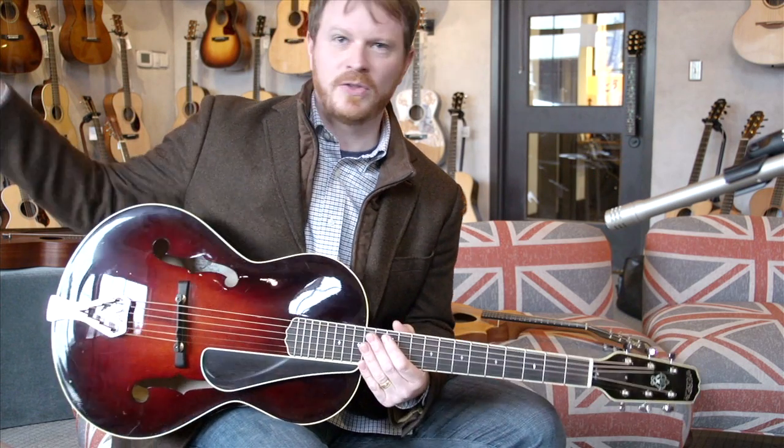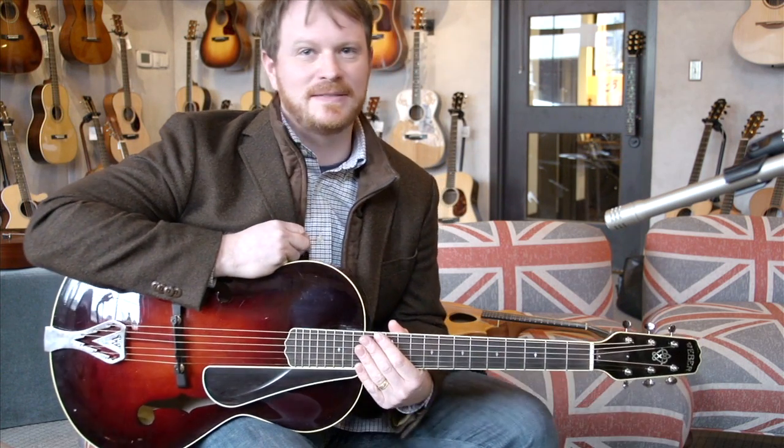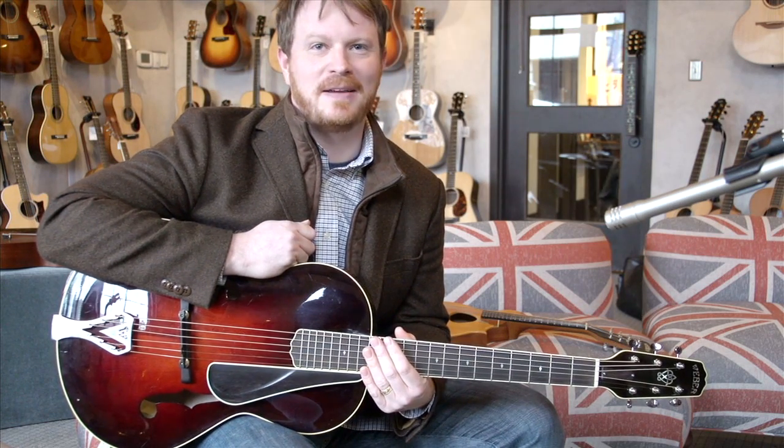I've never seen any second-rate instrument come out of there, whether it's on the wall here or somebody bought it at a pawn shop or whatever. It's just always the same quality.